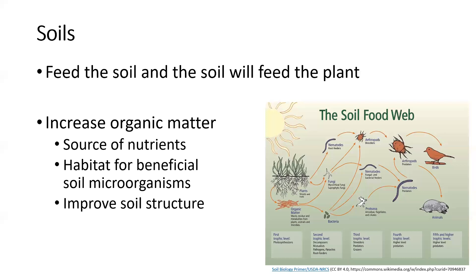Organic matter can be a source of nutrients — as that organic material breaks down, it will release nutrients over time that plants can take up. It can be habitat for beneficial soil microorganisms. You can see the soil food web in this picture — we have fungus and bacteria that break down organic matter to release nutrients, earthworms, nematodes, and beneficial insects. It can also help improve soil structure and prevent crusting and compaction.